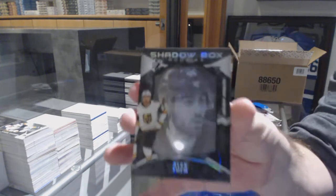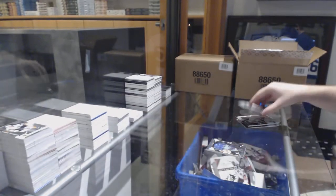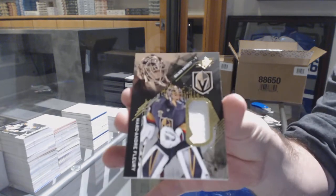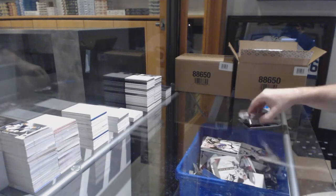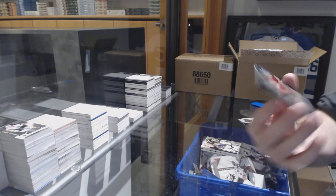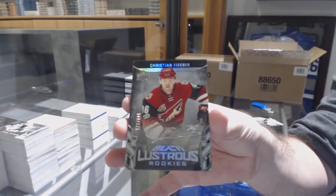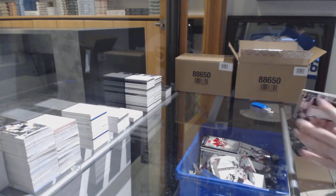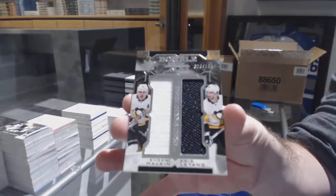For the Golden Knights, shadow box, Alex Tuck. For the Golden Knights, Marc-Andre Fleury base jersey. For the Coyotes, lustrous rookie auto, Christian Fisher. And a Double XL materials for the Penguins of Malkin and Letang!